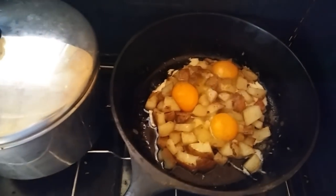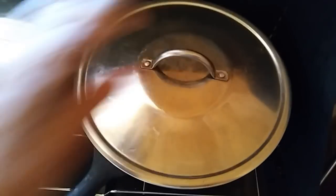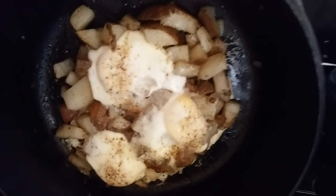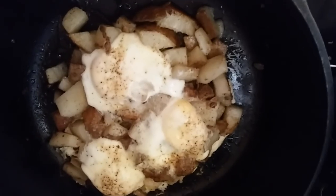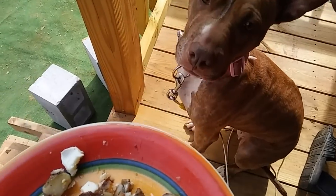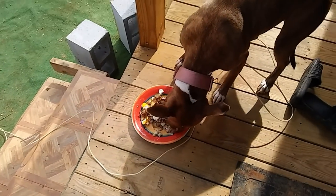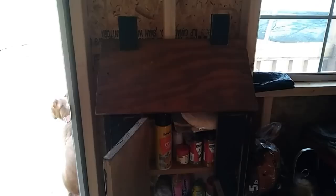I just cracked the eggs over the top of the potatoes and I'm going to let them cook like that, put the lid on and cook a little bit longer till they're done. Yes — it's done! I'm going to plate it up and sit out on my porch and eat it, but I don't think you need to watch me do that. Of course, Betty always gets her share — she's such a good girl.